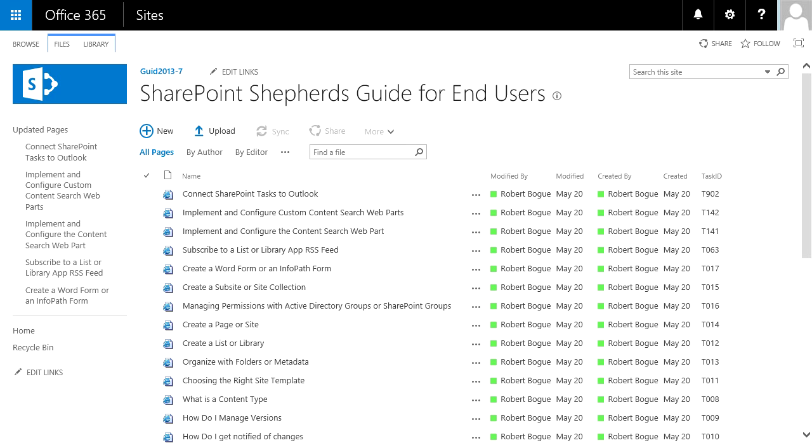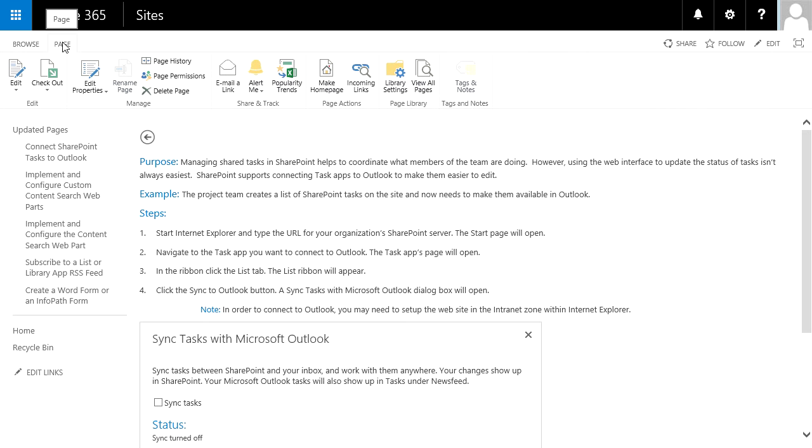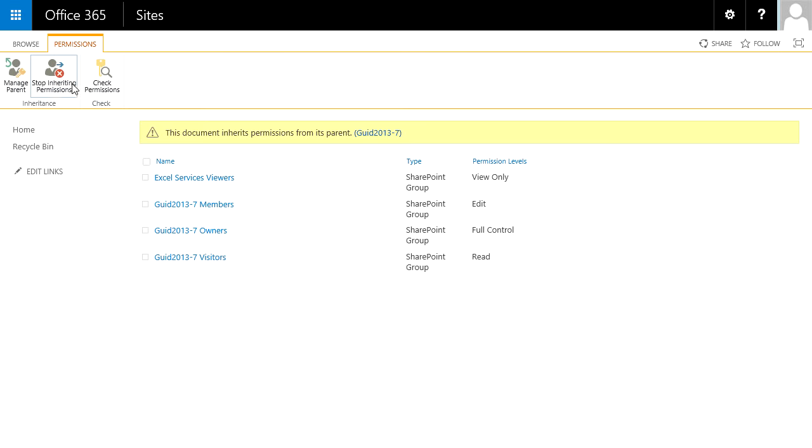Let's take a look at just one of our pages — this one is connecting SharePoint tasks to Outlook. If we look at the page menu in the ribbon, we can see there is a page permissions option and we can stop inheriting permissions from the wiki library. So we can take individual pages and hide them from our users so they don't have to see them.